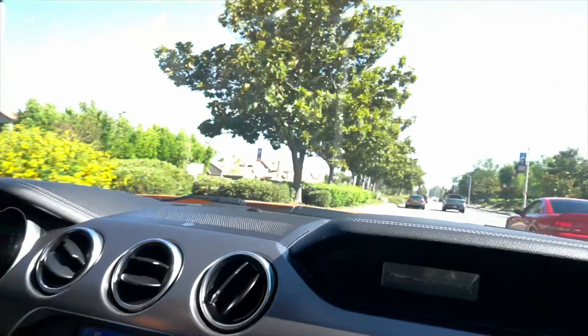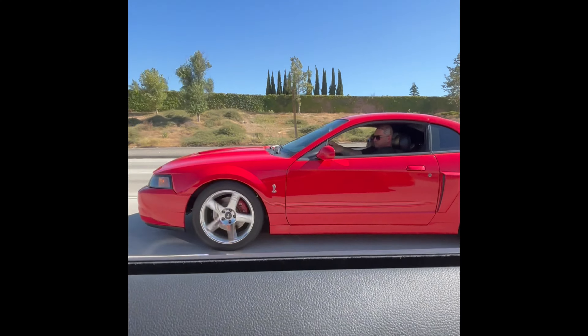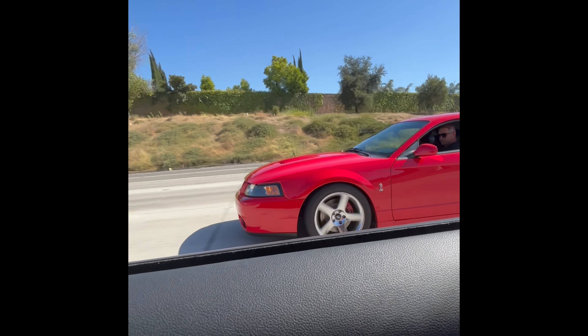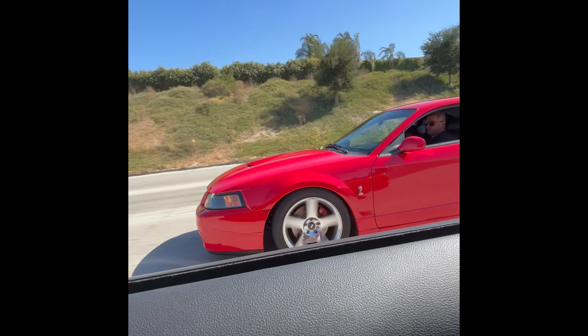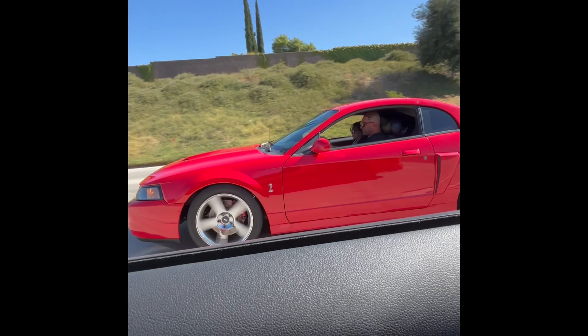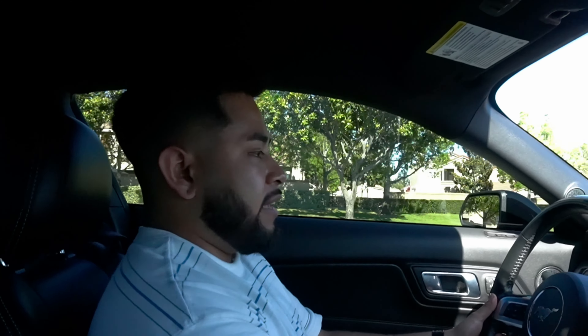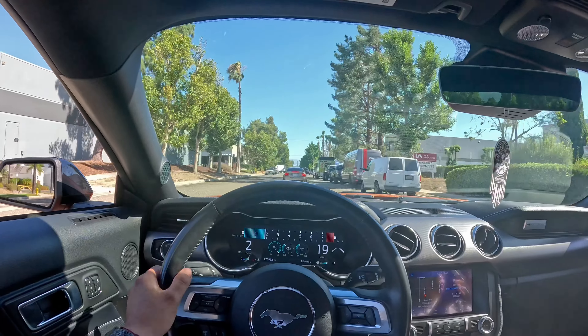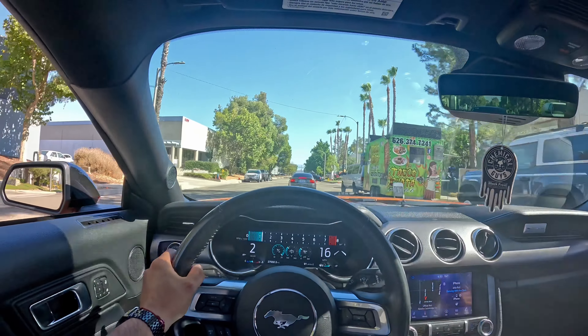We were just racing that guy right there - he's fast. Like I said, we're on our way to Extreme Mustangs, we're gonna see all types of Mustangs. I've never been to this type of event but gotta get that content for you guys. We're here like 30 minutes early so hopefully we get parking.